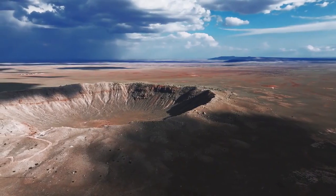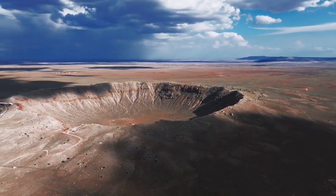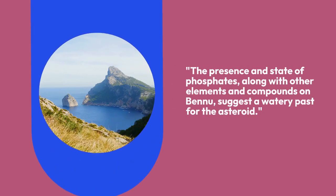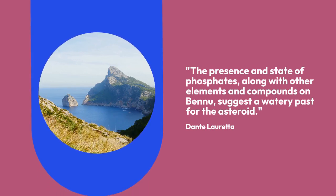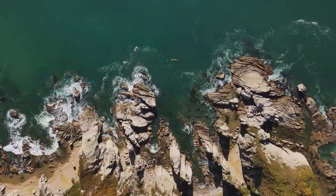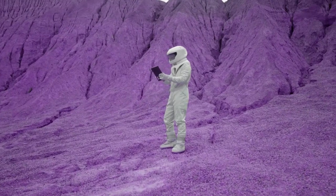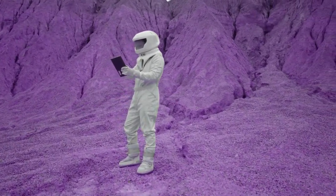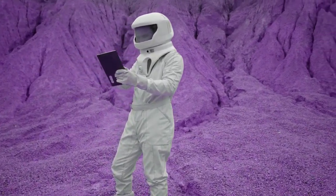The finding of magnesium-sodium phosphates raises questions about the geochemical processes that concentrated these elements and provides valuable clues about Bennu's historic conditions. The presence and state of phosphates, along with other elements and compounds on Bennu, suggest a watery past for the asteroid, said Dante Loretta. The team has confirmed the asteroid is rich in carbon and nitrogen — elements crucial in understanding the environments where Bennu's materials originated and the chemical processes that transformed simple elements into complex molecules, potentially laying the groundwork for life on Earth.